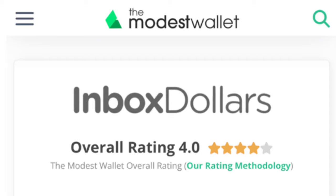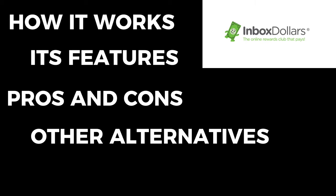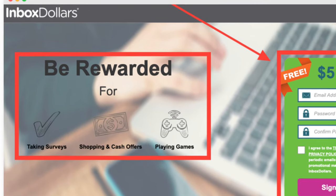Hey there, welcome back to the channel. Today we're going to be diving into InboxDollars, a popular platform that lets you earn money for various online activities. If you're looking to make some extra cash from the comfort of your home, this review is definitely going to be for you. We're going to cover everything you really need to know about InboxDollars including how it works, its features, the pros and cons, some alternatives, and who InboxDollars is best suited for.